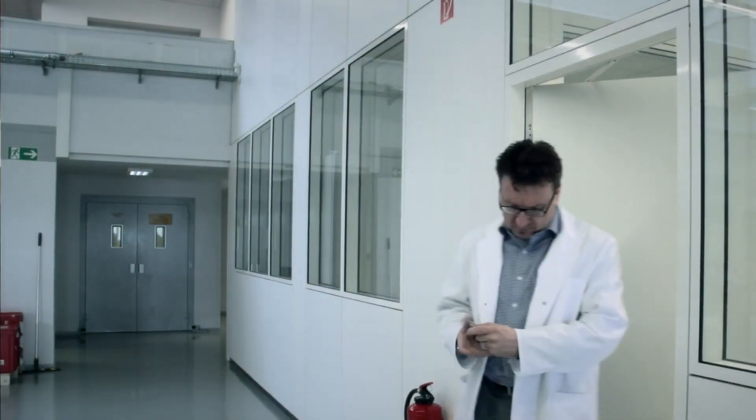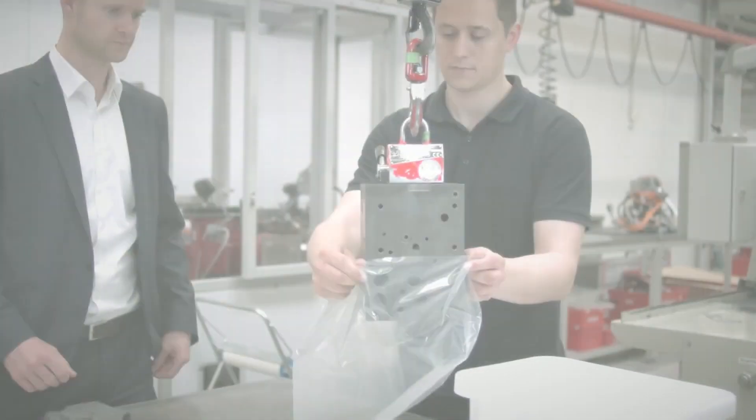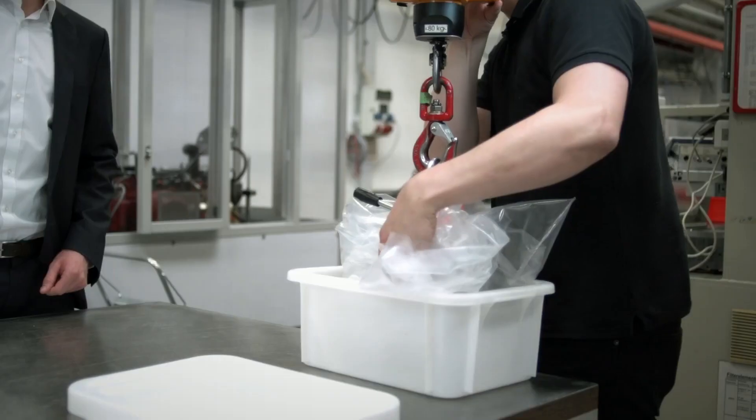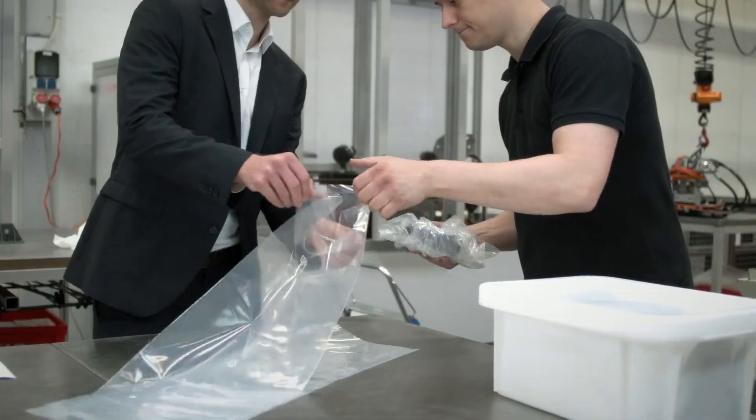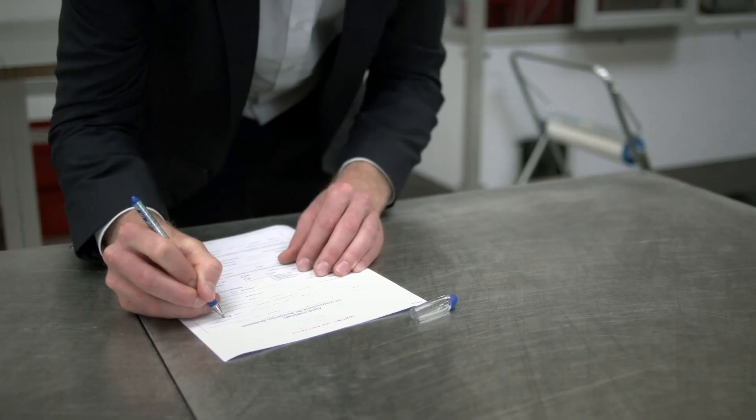If problems do occur, please contact us. By analyzing both components and fluids, conclusions can be drawn as to the causes of the contamination. The broad range of HIDIC services helps you to achieve technical cleanliness.